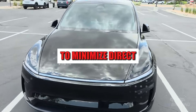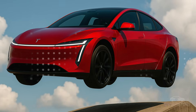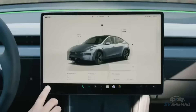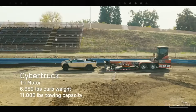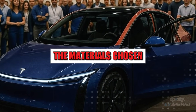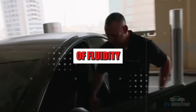Everything is calculated. Even the windows were designed to minimize direct sunlight without compromising visibility. The Model 2 doesn't seem to impress at first glance, but to win you over over time, like a good song you only understand after the third listen. Inside, this logic continues. No more button-filled panels or scattered screens. The promise is a clean, almost ethereal space. The materials chosen are soft to the touch and visually neutral, creating a sense of fluidity.